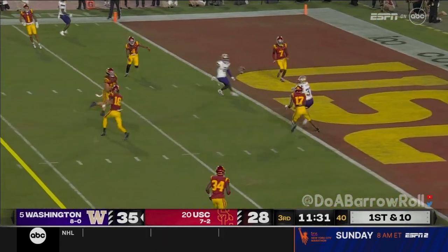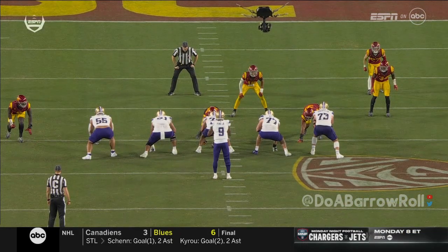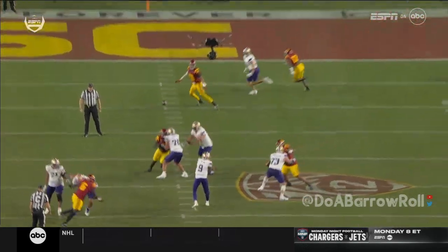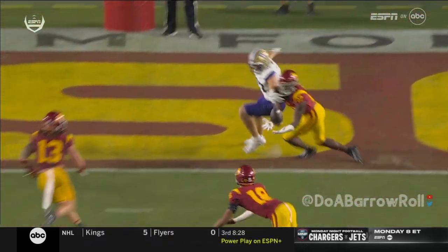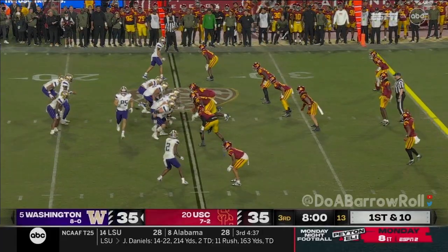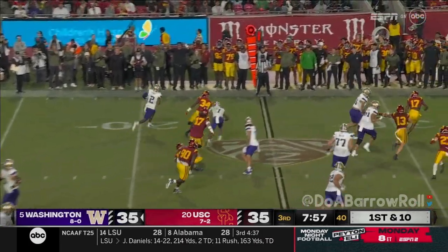Penix again, three-man rush, throw down the middle — just getting a hand on it, but the receiver goes up and makes the play in the middle of the defense. Watch him — he eyes it, he sees it, and then he climbs to get up in the air. Great awareness. They had one this last series when they got the interception — a guy zipping to the backfield, they flip it to Polk on the end around.